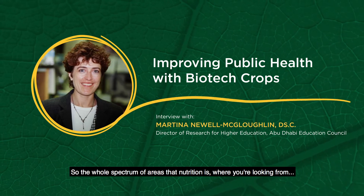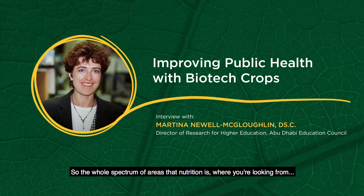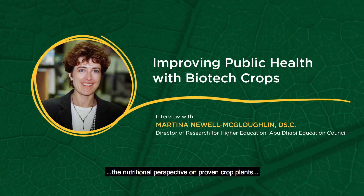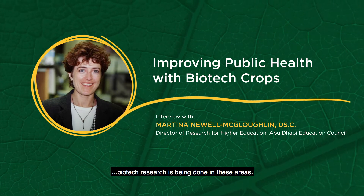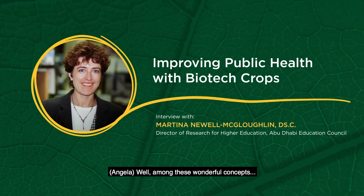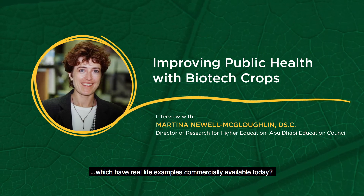So the whole spectrum of areas that nutrition covers, where you're looking from a nutritional perspective on improving crop plants, biotech research has been done on these areas. Among these wonderful concepts, which have real-life examples commercially available today?